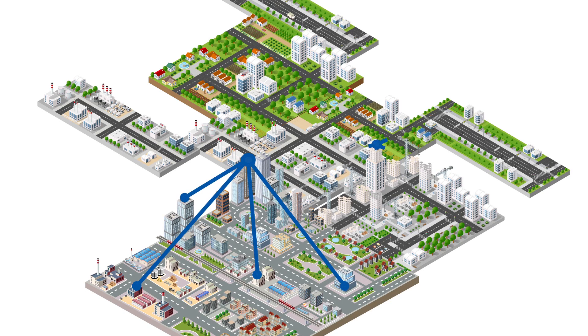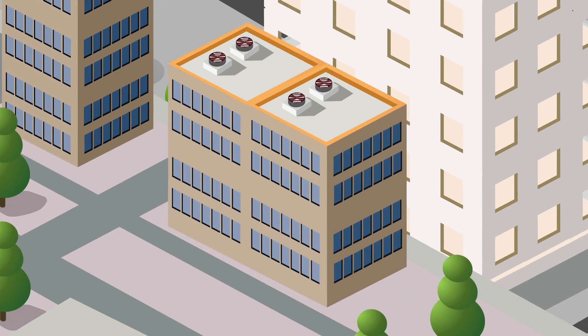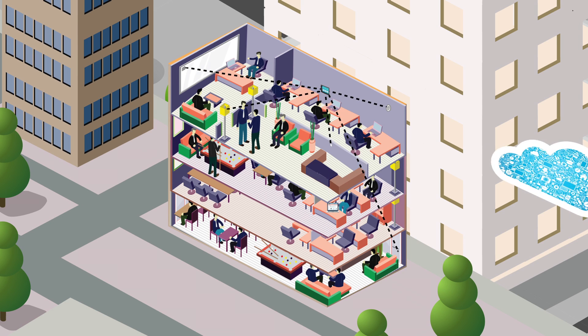More and more buildings are being connected each day, becoming smart and providing advanced monitoring and reporting systems. But smart building systems can take months of development time, requiring unique network capabilities with full building coverage, low-power wireless sensors, and an easy connection to the cloud.